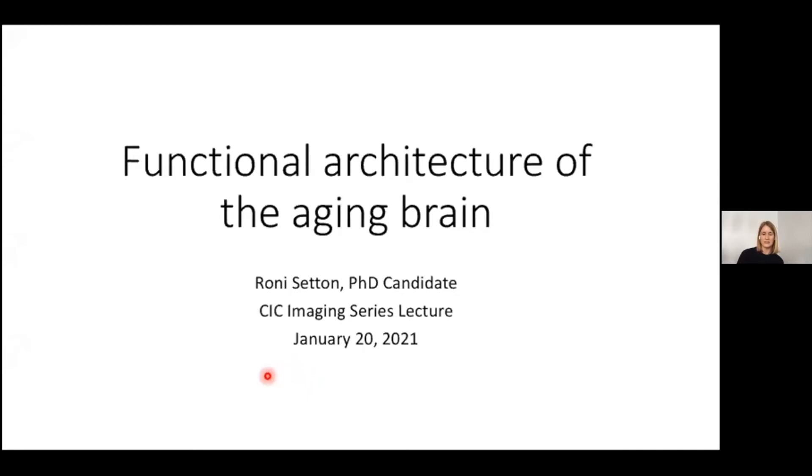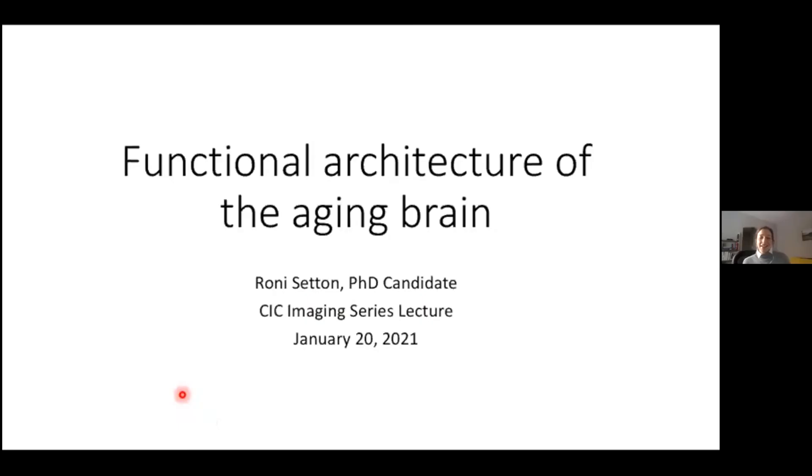Questions can be posted in the chat. Roni has requested that we save questions for two points during her talk — at the halfway point and at the end. Over to you, Roni. Thanks, Cherie. Thanks, Malar. Thank you for having me today. I'm super excited to share this pretty fresh work that has been a couple of years in the making. I really have to thank a fellow grad student, Leticia Moulambo-Ichilobo. We've been working on this for a couple of years together.